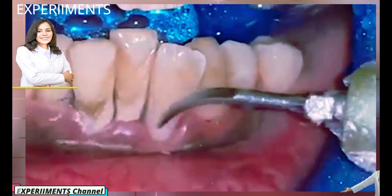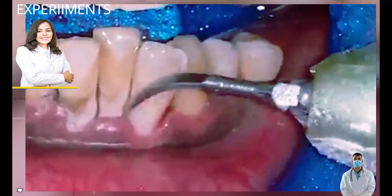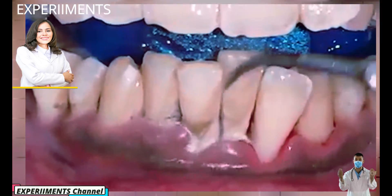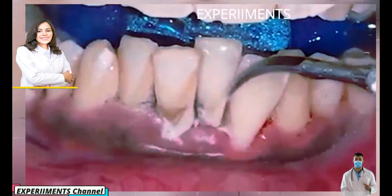Similar to concrete, calculus forms on teeth as thousands upon thousands of bacterial cells bundled together, and it's very difficult to remove. In fact, only dentists can remove plaque once it has calcified.